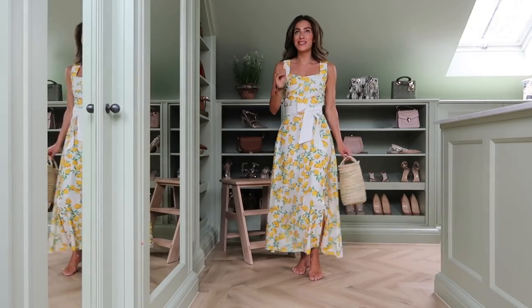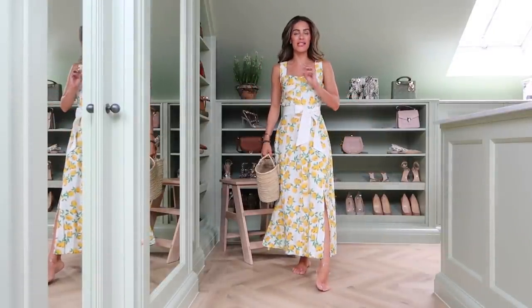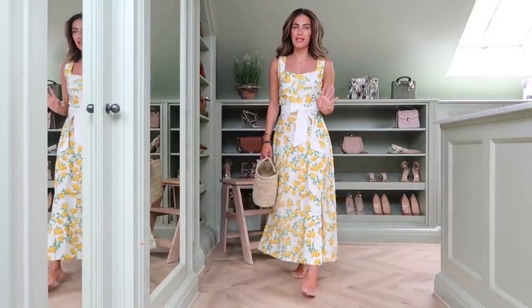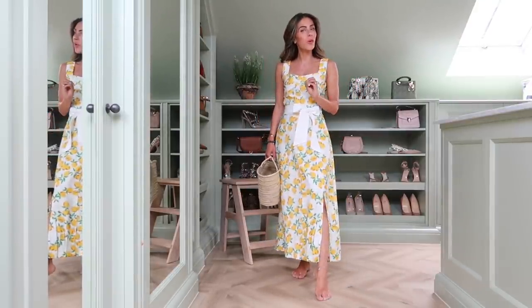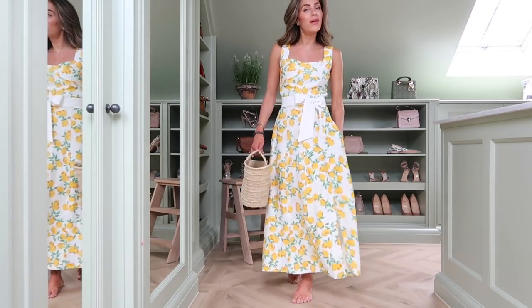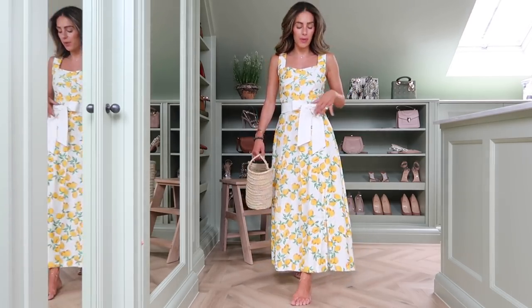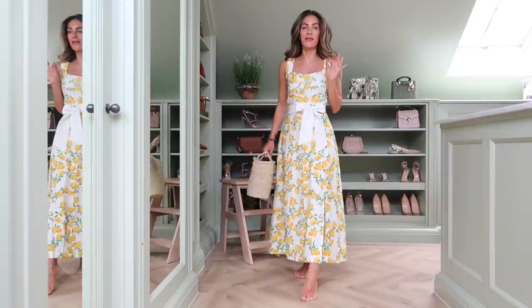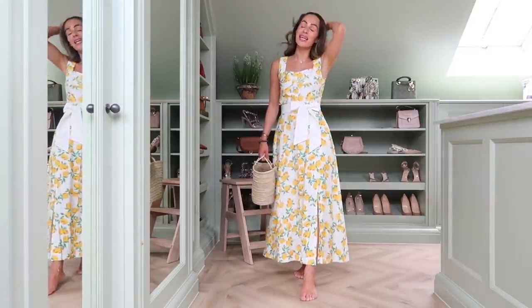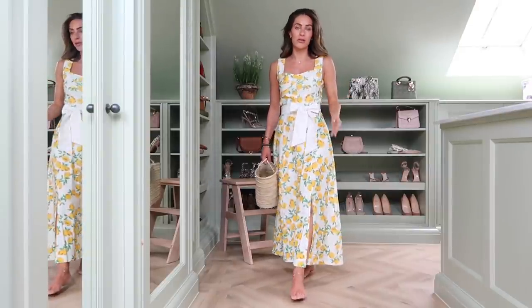I've had a bit of a lemon theme in a lot of the dresses I've been buying recently, but I wanted to find a slightly more affordable option as the two I showed a couple of videos ago were quite expensive. This is also from Oasis, it has pockets, and I've swapped out the belt it comes with — it comes with a little lemon-themed belt — but I thought a simple white linen tie would elevate it so much. You can easily make these yourself, even just cut a bit of linen with a raw edge.